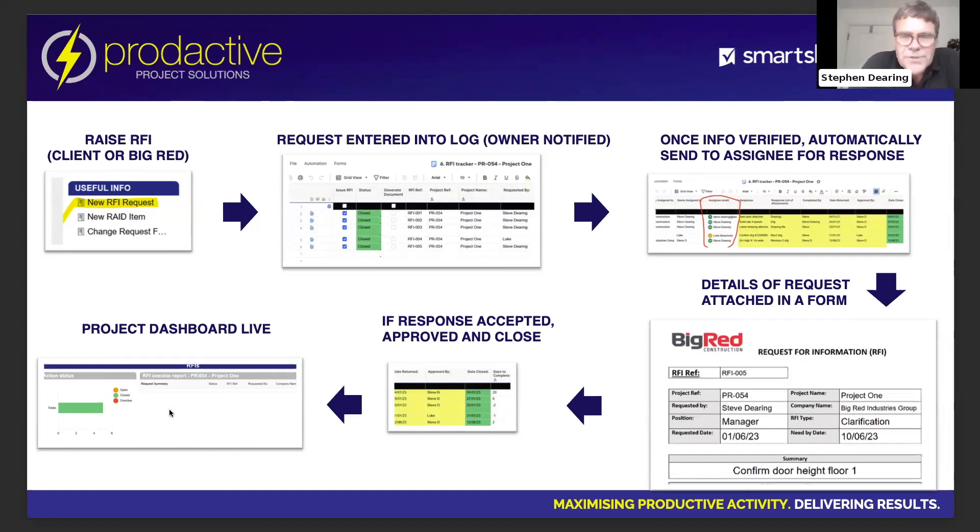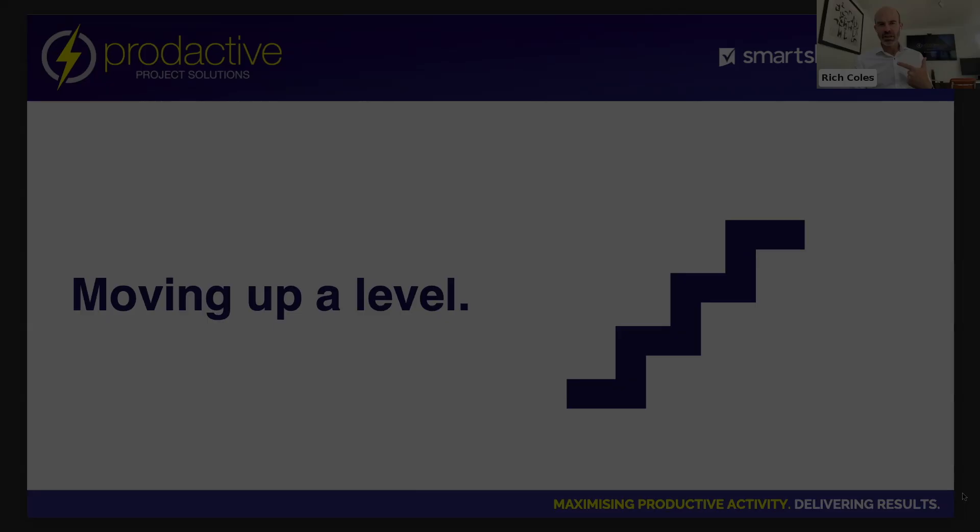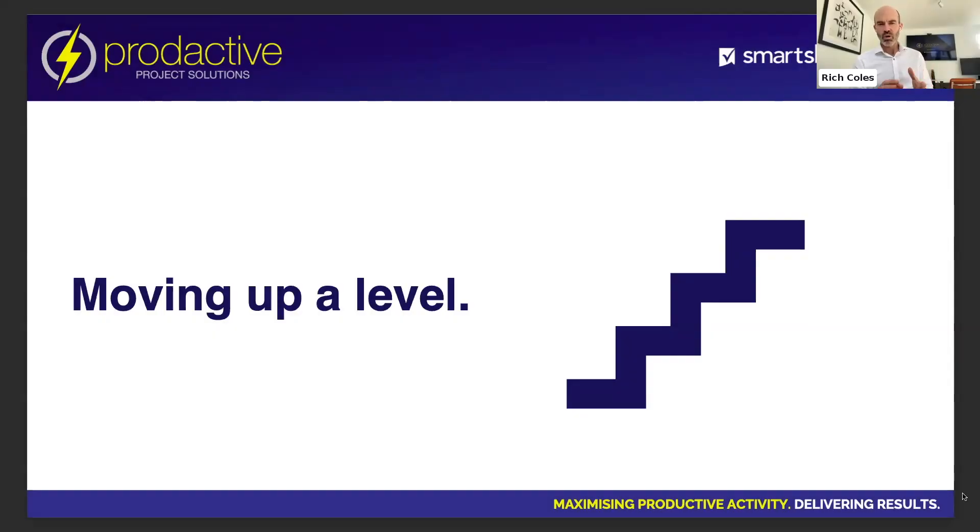There's quite a lot going on there, but I wanted to show this because it really showcases a huge amount of functionality within Smartsheet — the generation of forms, third-party involvement, generating documents, automated responses. A non-answered RFI can potentially hold back a project for weeks and months.